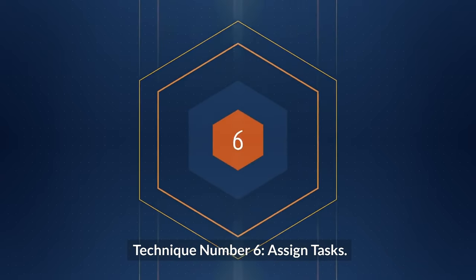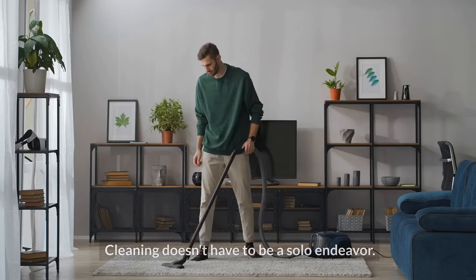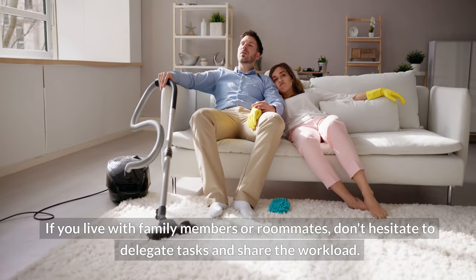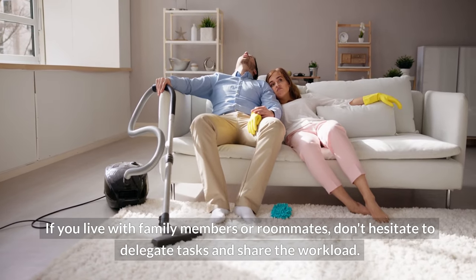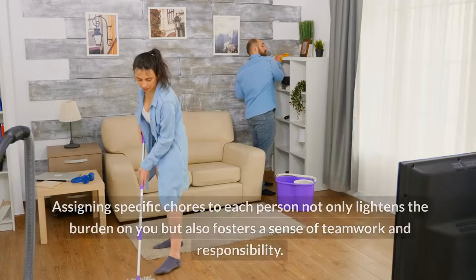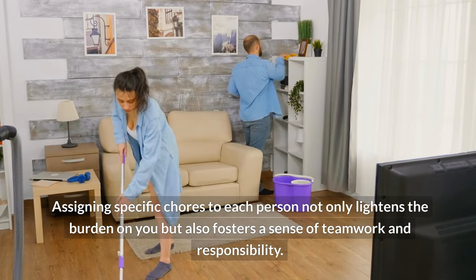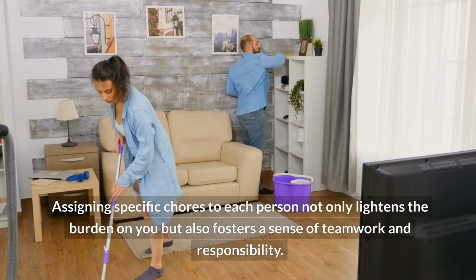Technique number six: assign tasks. Cleaning doesn't have to be a solo endeavor. If you live with family members or roommates, don't hesitate to delegate tasks and share the workload. Assigning specific chores to each person not only lightens the burden on you, but also fosters a sense of teamwork and responsibility.